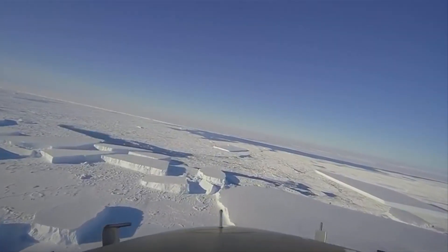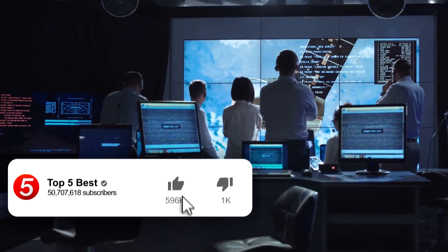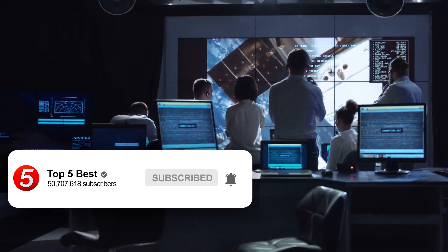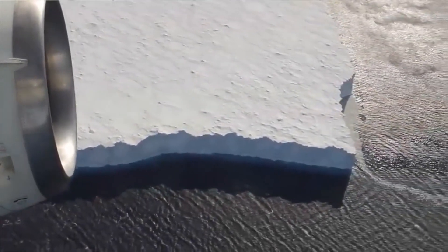NASA has kept a close watch on the Larsen C ice shelf after a massive iceberg broke free from it and began to spin. Experts have gone on record and said that if all of the Larsen C was to break free, it could add another 4 inches, or 10 centimeters, to global sea levels over the years. However, the breakage may not be down to climate change.